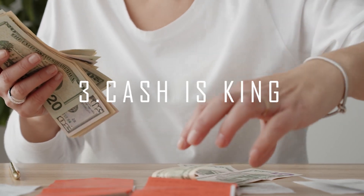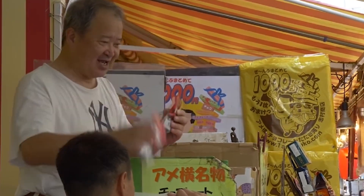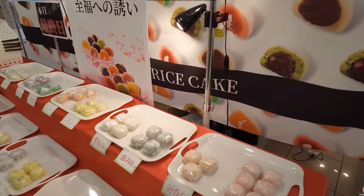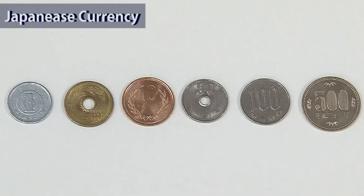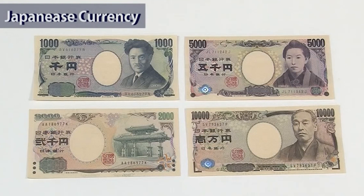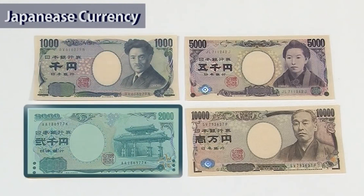Number 3: Cash is King. As we mentioned earlier, most vendors in Japan still prefer cash over credit cards. This is even more apparent the further away you go from the city center. Save yourself the trouble and embarrassment by carrying cash everywhere you go — that way, you're sure to get whatever you're trying to buy. Though Japanese money is universally friendly with its markings, meaning you don't need to read Japanese to recognize it, there's nothing more embarrassing than holding up an entire line as you try to decipher which coin is which. Take a few minutes to learn what the yen coins look like so you can pay without a hitch.